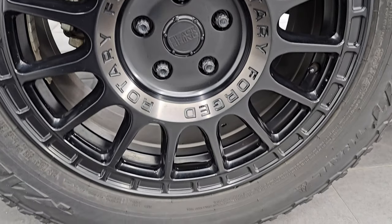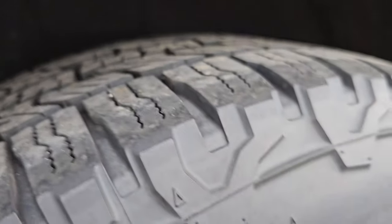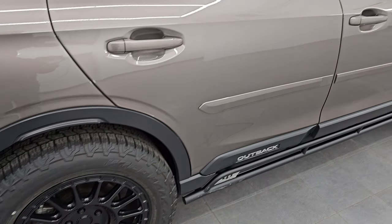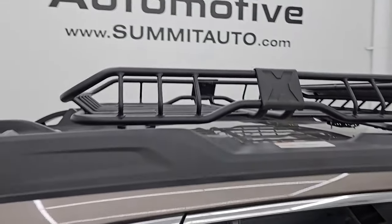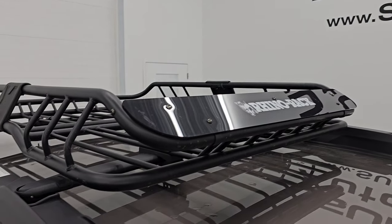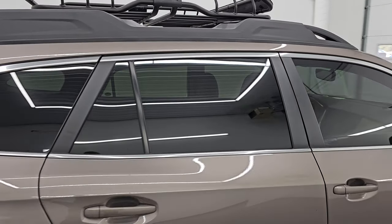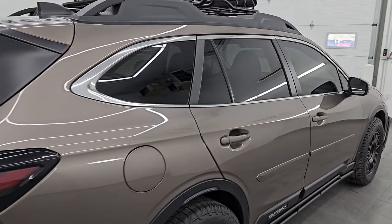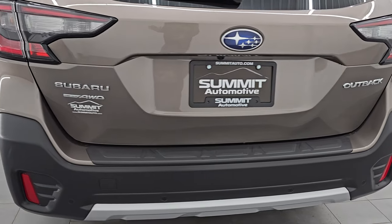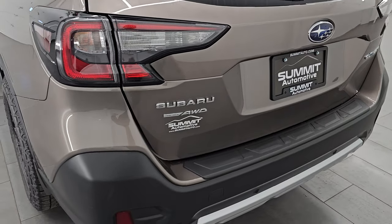This back wheel is in excellent shape as well, and the back tires have just as much tread as the front. Honestly, these wheels are really what does it for me on this particular vehicle — they look absolutely perfect on here. It also comes with a Rhino Rack roof rack, which is a really nice addition. I think this vehicle is just set up perfectly. The rock rails, the grill guard, the roof rack, and the wheels — everything is just really tastefully done and looks like it's supposed to be on this vehicle.